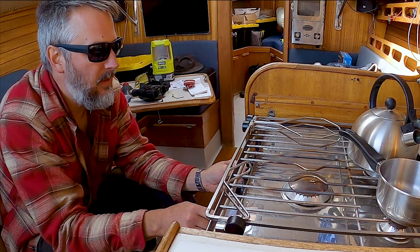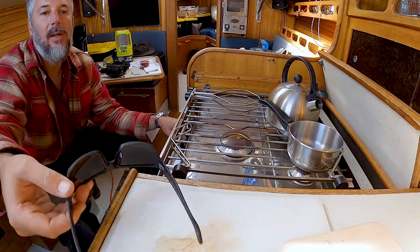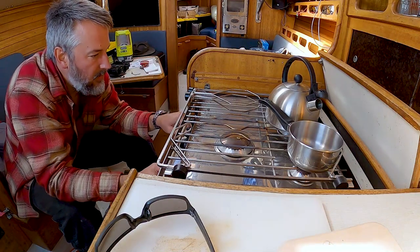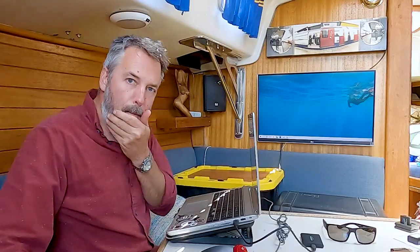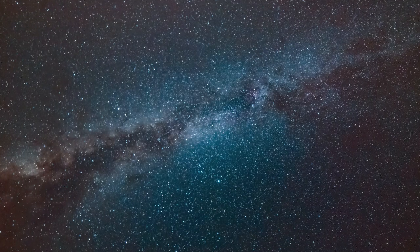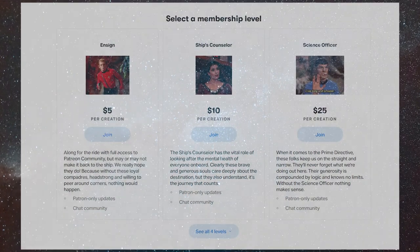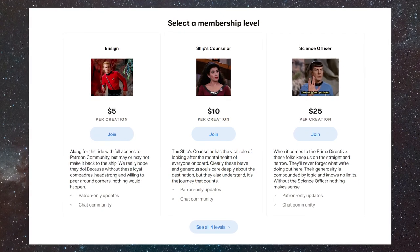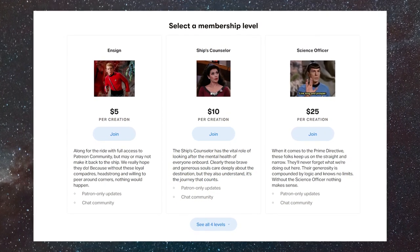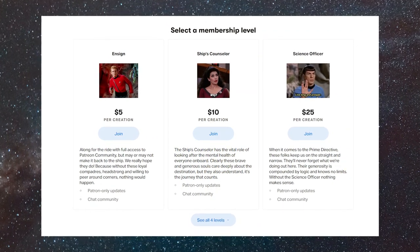Coming up in this captain's vlog: something works, until it stops working again. We practice taking screen grabs for YouTube thumbnails and try a new formula. But first, introducing the captain's vlog leaderboard, highlighting the brave and intrepid souls that help make this vlog possible. You can find links to the Patreon page in the description below. Please remember to like and subscribe. Thanks for watching.